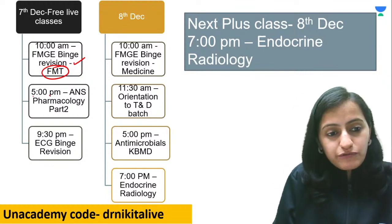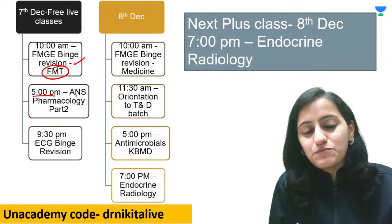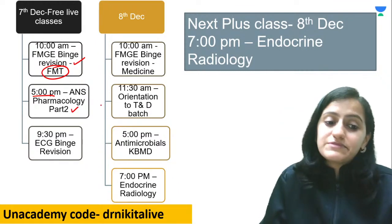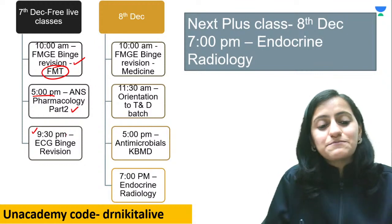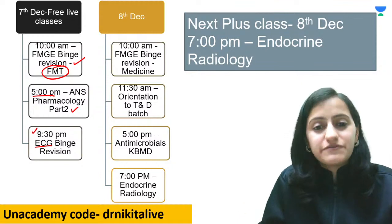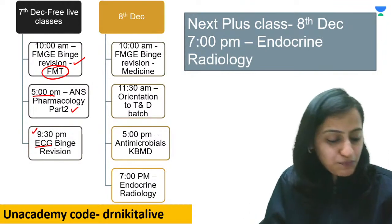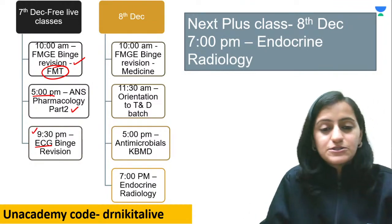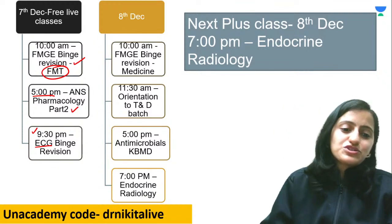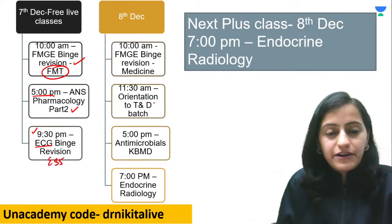The planner for tomorrow: 5 PM — ANS Pharmacology Part 1 with all the MCQs, life poll and leaderboard. Similarly we'll have ANS Pharmacology Part 2 where we'll learn a lot of concepts with MCQs. Then tomorrow 9:30 PM on the YouTube channel we'll have quick revision ECG binge revision — the most important ECGs, just the important pointers before the exam. That's going to be Episode 35 of NF100.